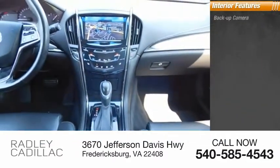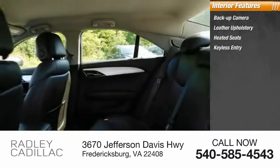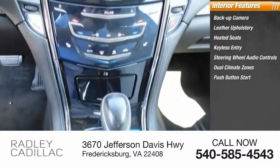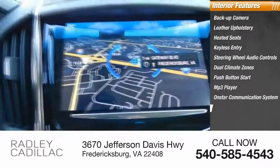Inside you'll find backup camera, leather upholstery, heated seats, keyless entry, steering wheel audio controls, dual climate zones, push-button start, MP3 player, OnStar communication system, and cruise control.